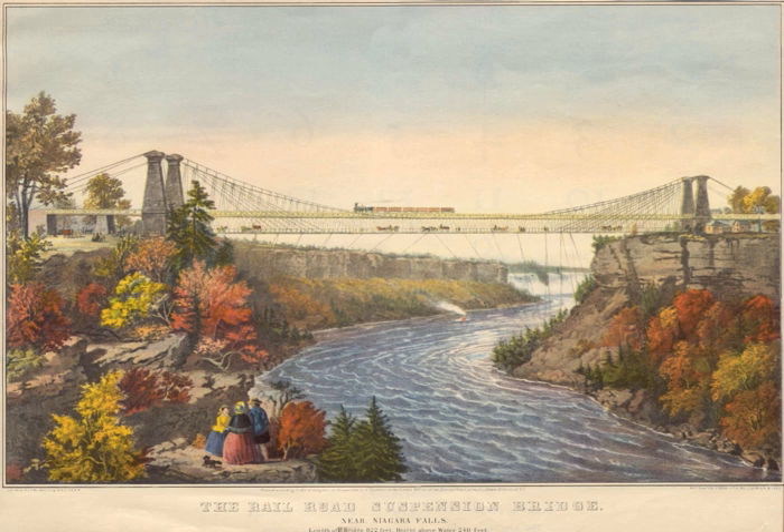The Niagara Falls Suspension Bridge, which stood from 1855 to 1897 across the Niagara River, was the world's first working railway suspension bridge. It spanned 825 feet and stood 2.5 miles downstream of Niagara Falls, where it connected Niagara Falls, Ontario, to Niagara Falls, New York. Trains used the upper of its two decks, pedestrians and carriages the lower.